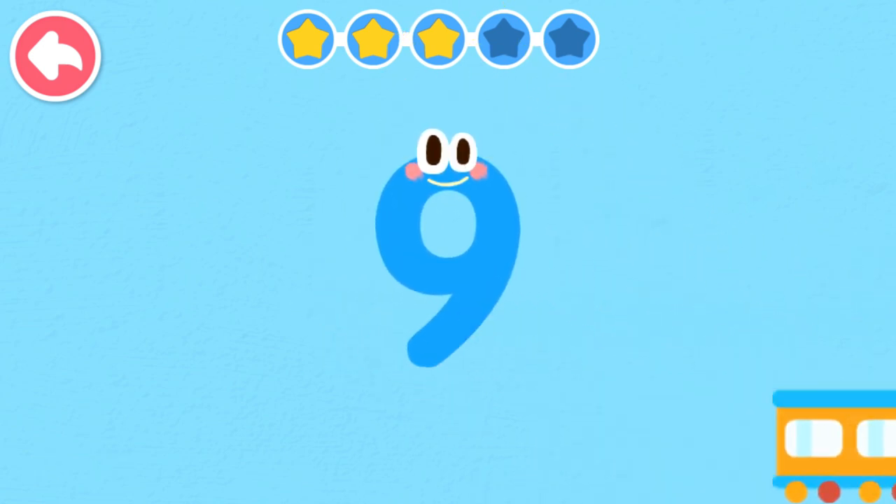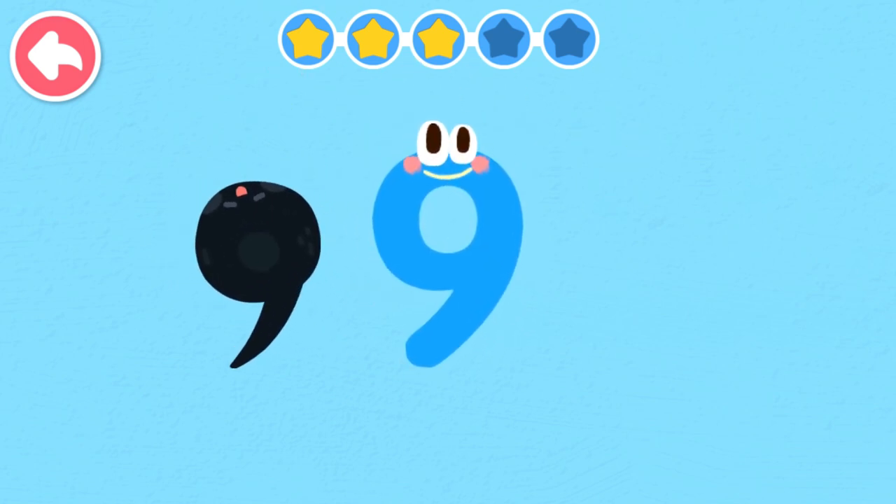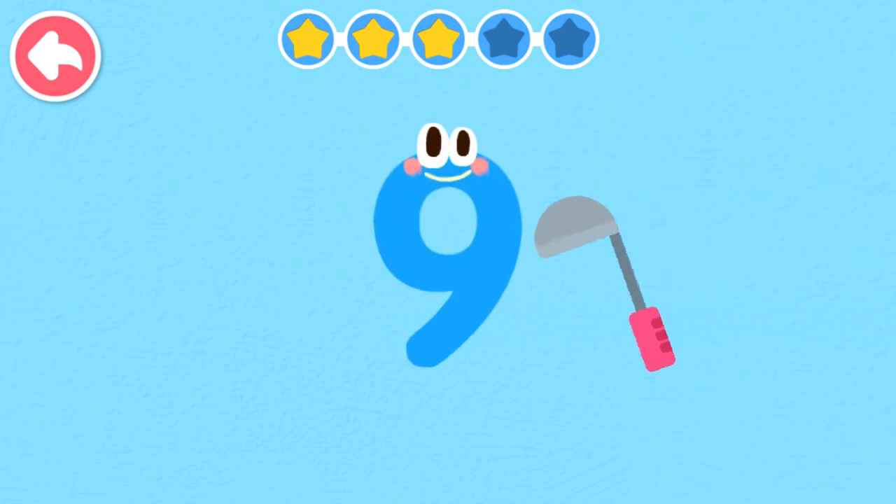Nine. Nine looks like a swimming tadpole. Nine looks like a rice paddle.